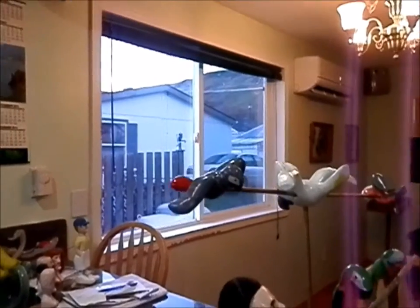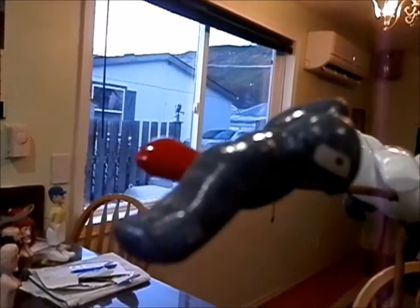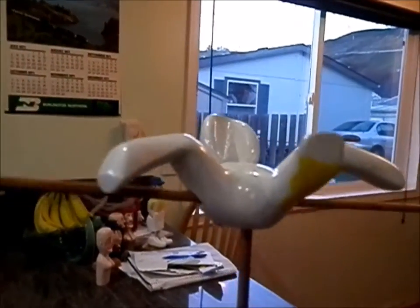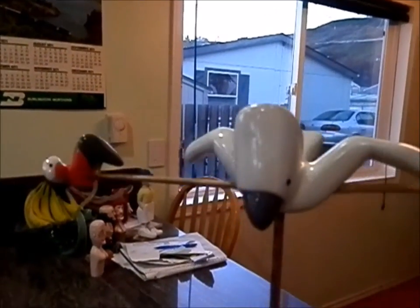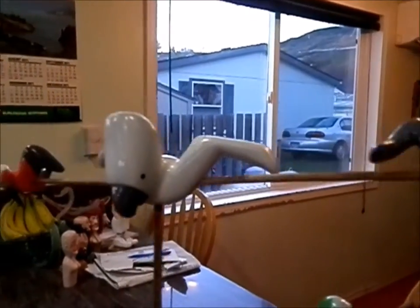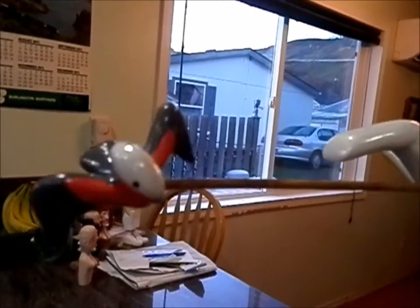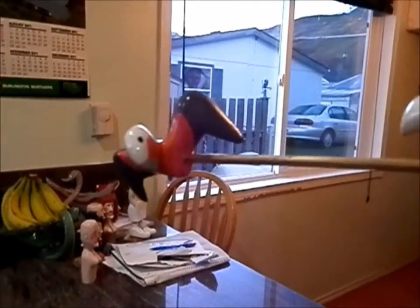We got all the birds here. There's the newest bird, Cody. There's Jersey — all her feathers. There's Vinnie.